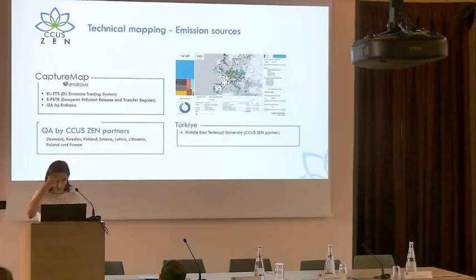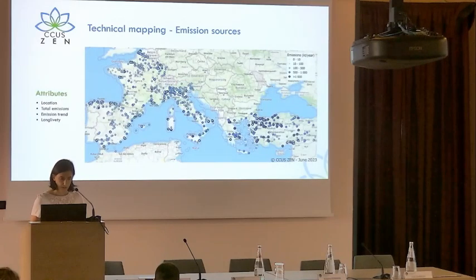As far as Turkey is concerned, there is no public database of emissions. So our partner from Middle East Technical University (METU) performed the work themselves, estimating the emissions of each industrial site in Turkey. This is the mapping of all the emission sources in the area — including location, total emission, biomass emission, fossil emissions, emission trends, and aspects about longevity of these emissions.